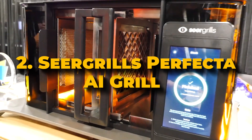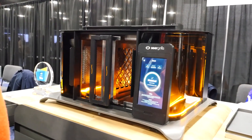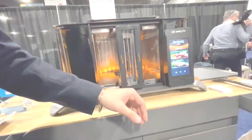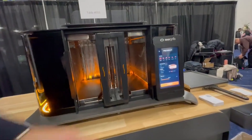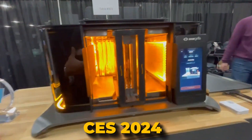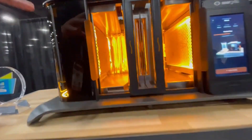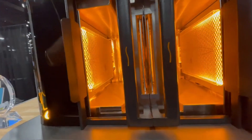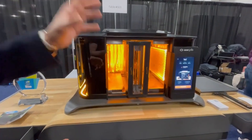Number 2: Sear Grills Perfecta AI Grill. The Sear Grills Perfecta AI Grill is a major leap in cooking technology, blending smart artificial intelligence with high-temperature infrared cooking for consistently perfect results. Unveiled at CES 2024, it's called the world's first AI-powered grill. It includes neural fire technology, which uses AI and smart sensors to automatically adjust cooking settings based on the type and thickness of the food.